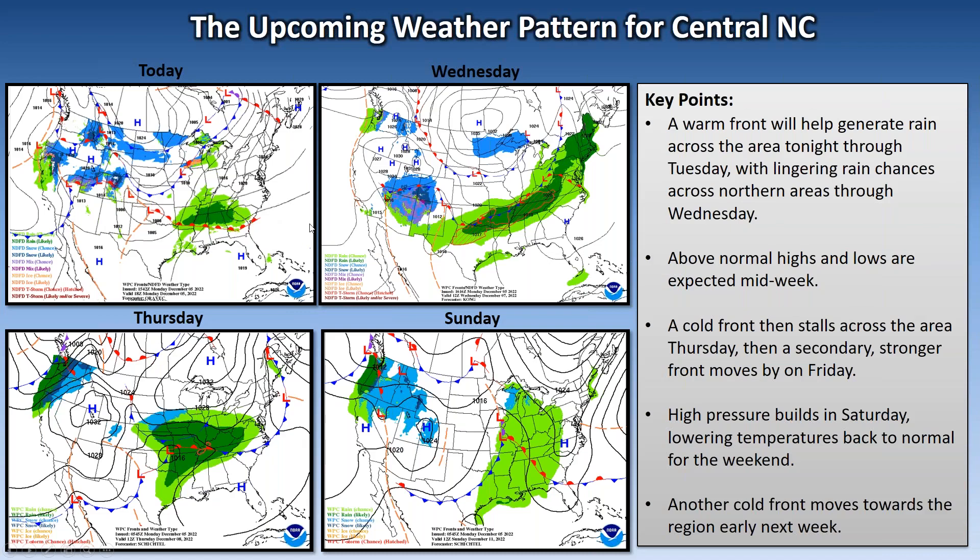With that warm front lifting north through tomorrow, it's going to create some really mild weather across the region for the middle of the week. Wednesday and Thursday some areas will be seeing highs in the 70s, and our lows are going to be more like what our normal highs are for this time of year. Then cool weather returns for the weekend after a cold front moves through on Friday. Come early next week we have another cold front taking aim at the region and will help increase precipitation chances again on Monday.